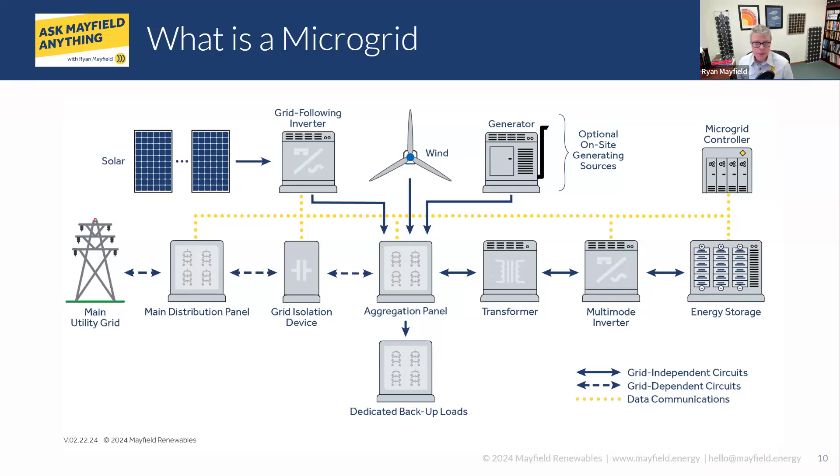On the system components overview: microgrids have some sort of generation source, they interconnect with the utility, have loads, storage, and a microgrid controller — one of the most critical pieces. A handful of questions came in about the microgrid controller. There are a lot of individual pieces, and making sure they're talking to each other and connected properly is essential. We're also interconnecting with the utility in a way that they're comfortable with.